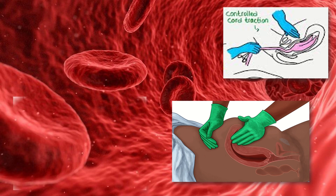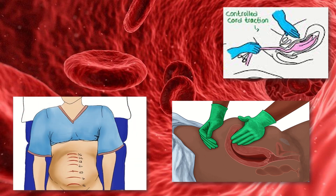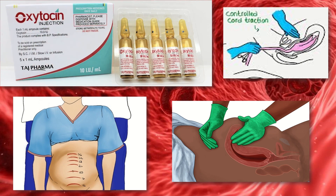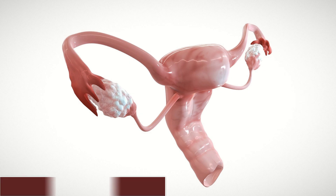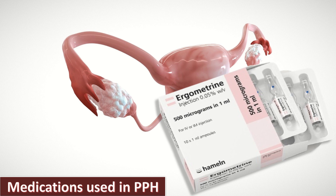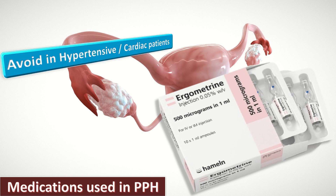Postpartum per-abdominal uterine tone and contraction assessment for early identification of uterine atony is recommended for all women. Oxytocin IV or IM and controlled cord traction is the recommended method for removal of the placenta to prevent PPH in vaginal and cesarean delivery. Ergometrine is registered but not easily available everywhere, and caution should be exercised in hypertensive and cardiac patients.